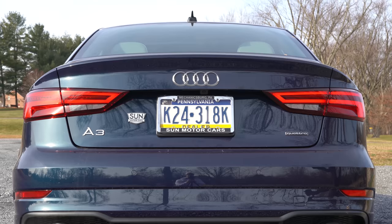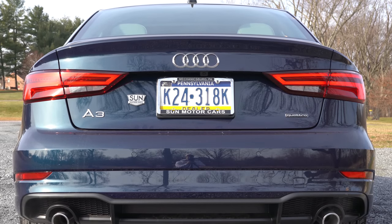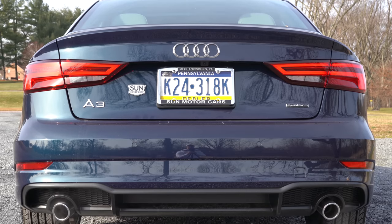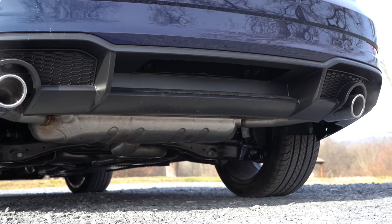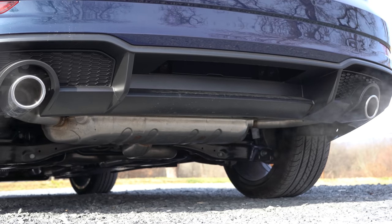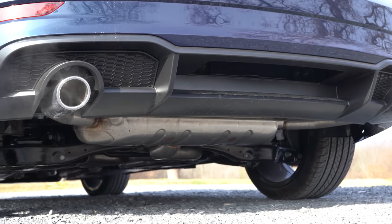Moving to the back, LED tail lights come standard across the board. The front-wheel drive configuration has a single exhaust outlet with dual chrome tips, while the all-wheel drive — currently what you're looking at — features a dual exhaust setup with chrome tips. Here is that exhaust clip.